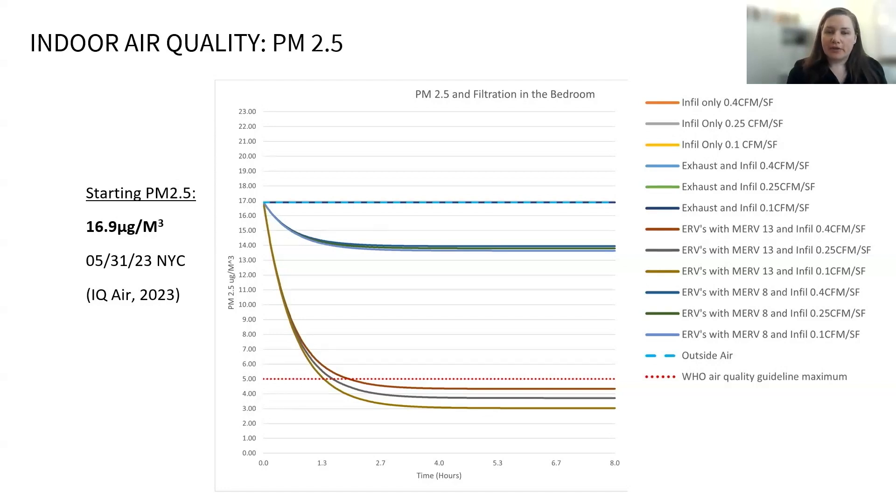With MERV 8 filters, the PM 2.5 levels dropped to around only 14 in about two hours, but then remained steady at this higher rate for the rest of the night — still much higher than healthy levels. When MERV 13 filters are used on the ERV units, the PM 2.5 levels are reduced to the recommended levels after about three hours, depending on facade infiltration levels, and they remain steady.